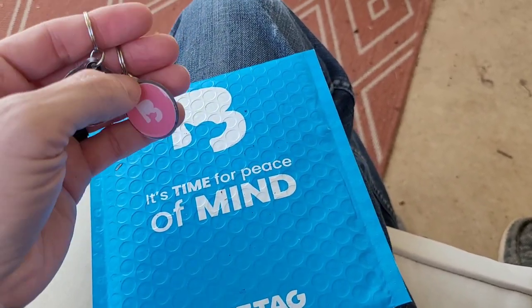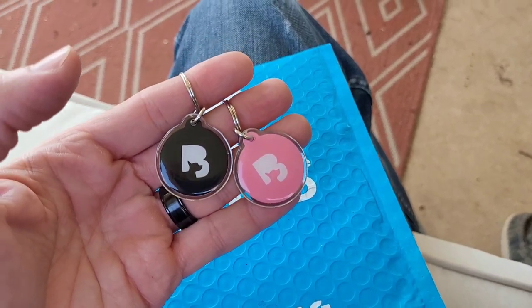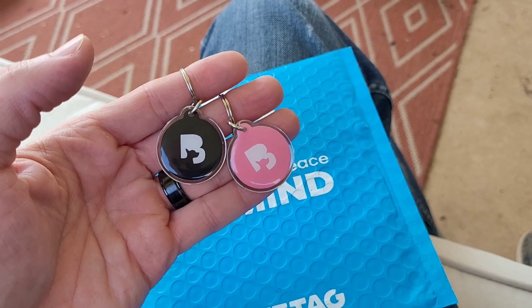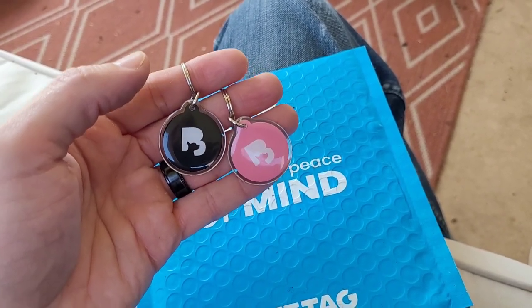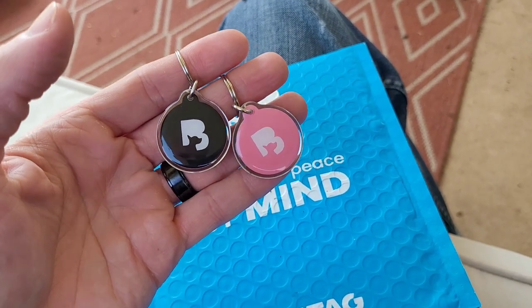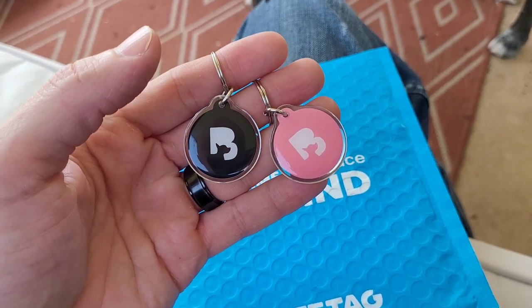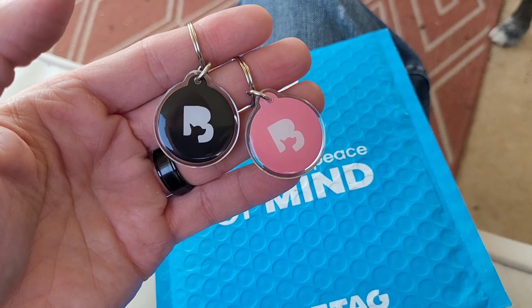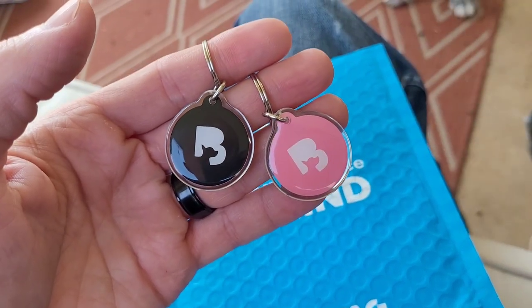On the back of each tag is a QR code. Anytime your dog gets out or gets loose and someone finds them, all they have to do is scan the QR code on the back with their phone. It will notify you that someone has scanned the tag, and then it gives the person who found your dog your contact information so they can reach out to you.